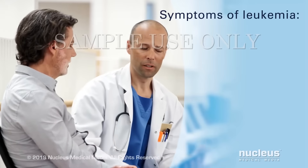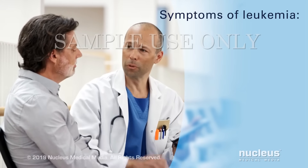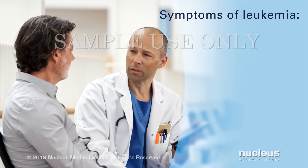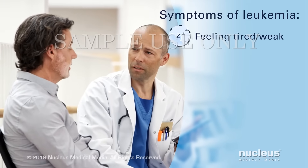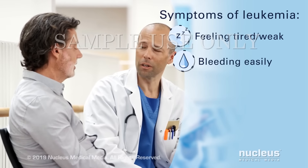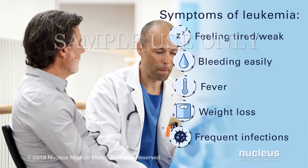Symptoms for leukemia vary depending on the type of leukemia and which blood cells are affected. Sometimes leukemia has no symptoms. But in general, the symptoms may include feeling tired and weak, bruising and bleeding easily, fever, weight loss, and frequent infections.